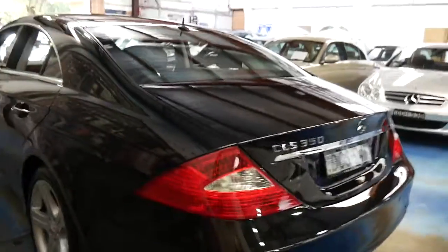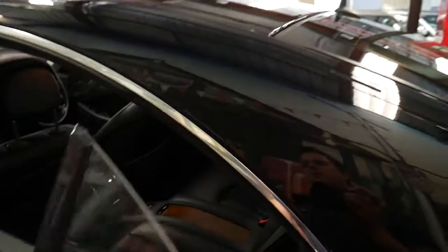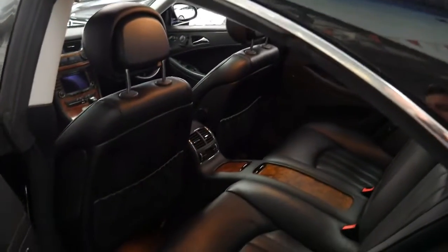The car is in particularly good condition. It's been very well looked after and it's getting pretty hard to find a 2006 model with under 100,000 kilometres.